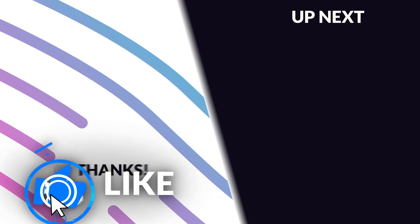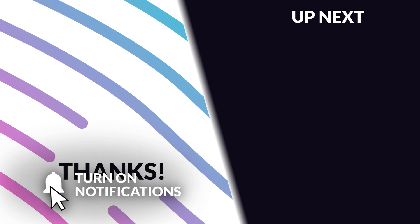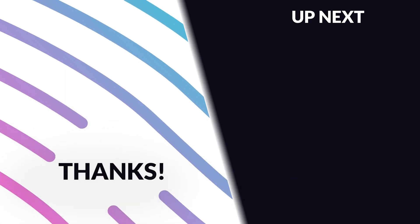Anyway, that's all for today. Make sure to like, subscribe and turn on the notification bell so you don't miss a video we upload. Also make sure to check out some of our other GPU videos like the 7900 XT review we did.